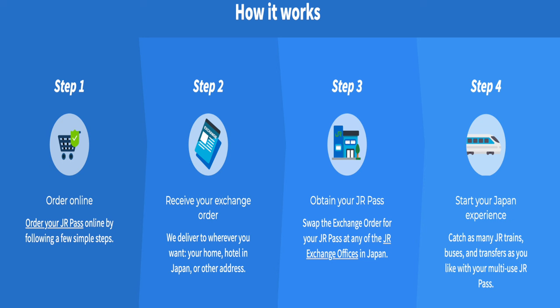On the other hand, if you're planning to stay within Tokyo and its suburbs, a single or round trip ticket might be a better fit. So if you're planning on seeing a lot of Tokyo, the JR pass might be your best travel companion.